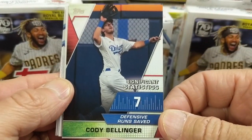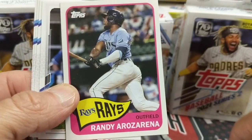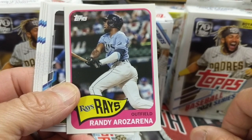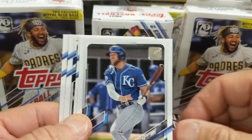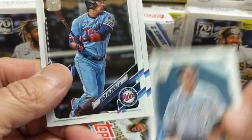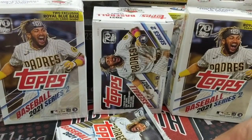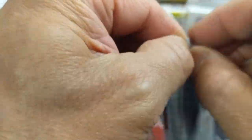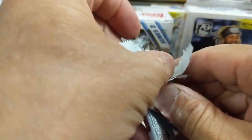Here you have one of the inserts — Significant Statistics. Cody Bellinger. And there he is, the GOAT — the all-time greatest player, Randy Arozarena. Of course, if you don't know, that is a joke on our channel, although he did have an incredible postseason and we watched tons of his games. Couldn't believe how he came up big in the playoffs last year — probably one of the best playoff performances in a long time by a no-name guy who really made a name for himself.